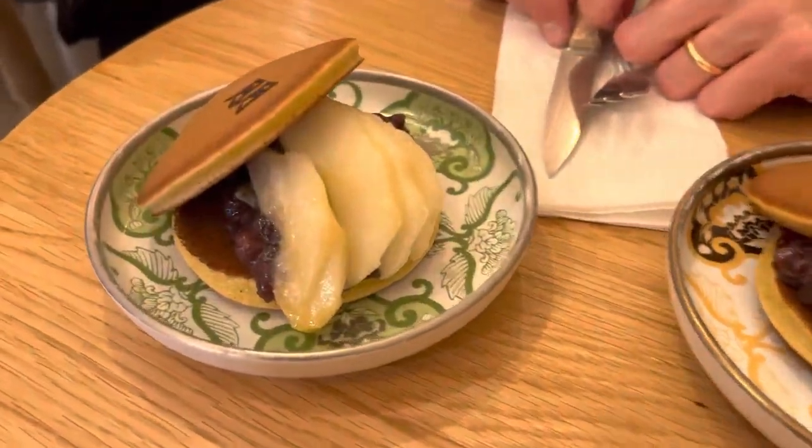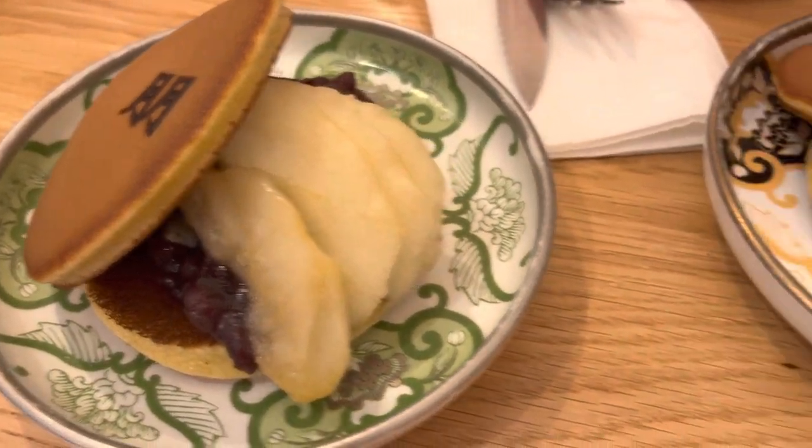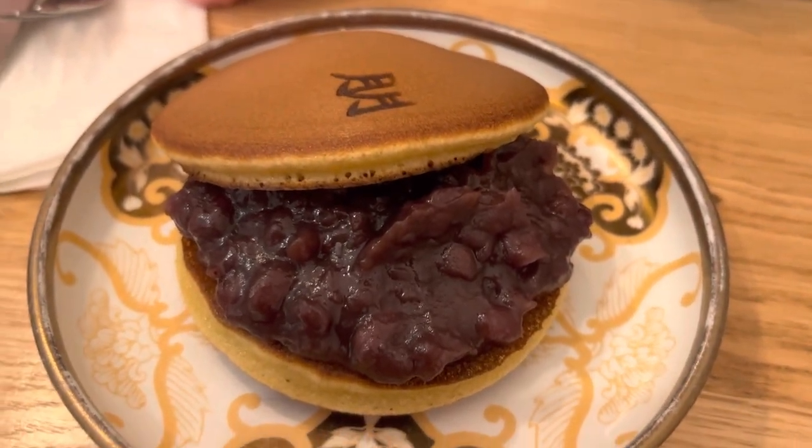The dorayakis are finally ready. This one here is the seasonal flavor with the pears and the black sesame filling, and here is the traditional one, which looks equally yummy.